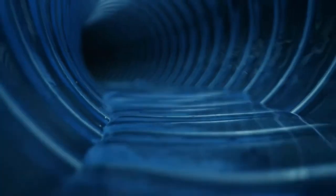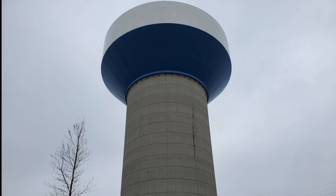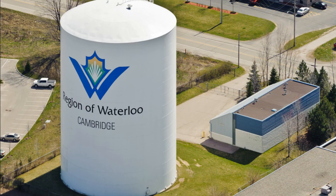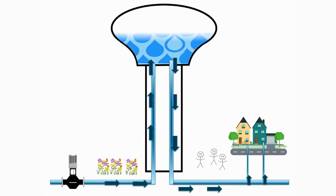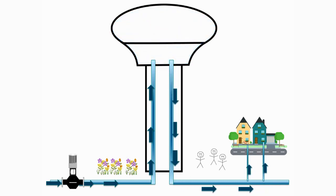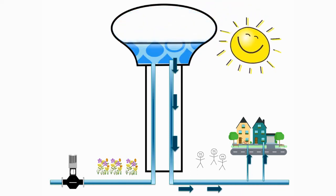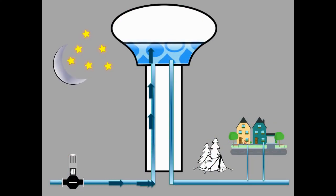The water then enters the distribution system where it travels through underground pipes. Before the water arrives at your home, it might first go through a water tower. Water towers are big and tall, and they help to move the water through the underground pipes. Pressure from the weight of the water in the water tower and gravity from the height of the water tower pushes the water through the underground pipes to your home. During the day when most of us are awake, the water empties from the water towers. At night when most of us are asleep, the water towers refill.